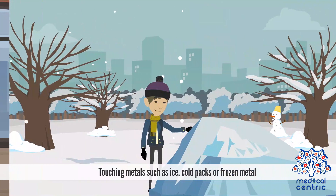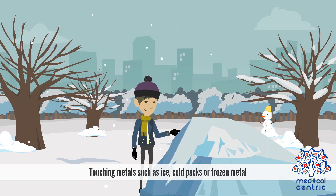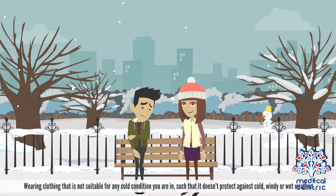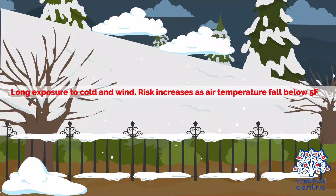Specific conditions that lead to frostbite include touching metals such as ice, cold packs, or frozen metal; wearing clothing that is not suitable for cold conditions, such that it doesn't protect against cold, windy, or wet weather; long exposure to cold and wind; and risk increases as air temperature falls below 5 degrees Fahrenheit.